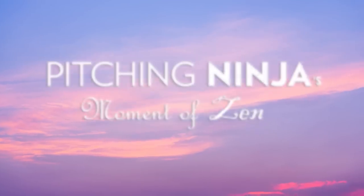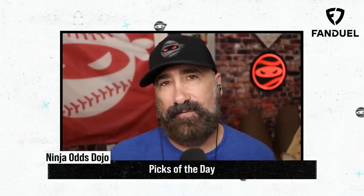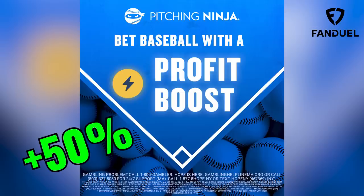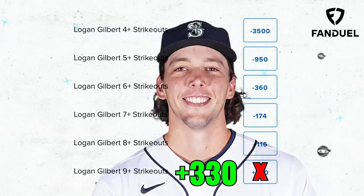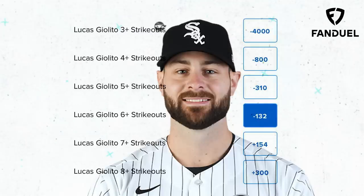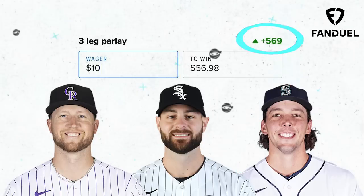And now, my Pitching Ninja moment of Zen. Does DeSclafani get to eject the umpire after this? Today is a 50% Pitching Ninja Profit Boost Token Day at FanDuel. I would use my Profit Boost Token to take Logan Gilbert for 9 Ks or more against the Oakland A's today. As for my Parlay of the Day, I'm going to go with a three-leg parlay: take Kyle Freeland for 4 Ks or more, then Lucas Giolito for 6 Ks or more, and top it off with Logan Gilbert for 7 Ks or more. What would your picks of the day be?